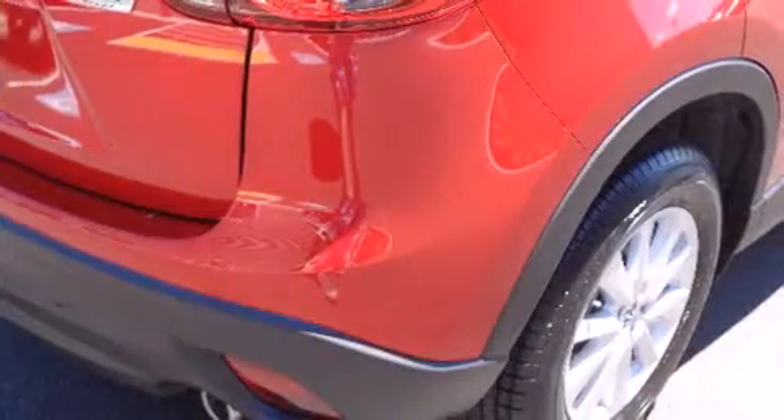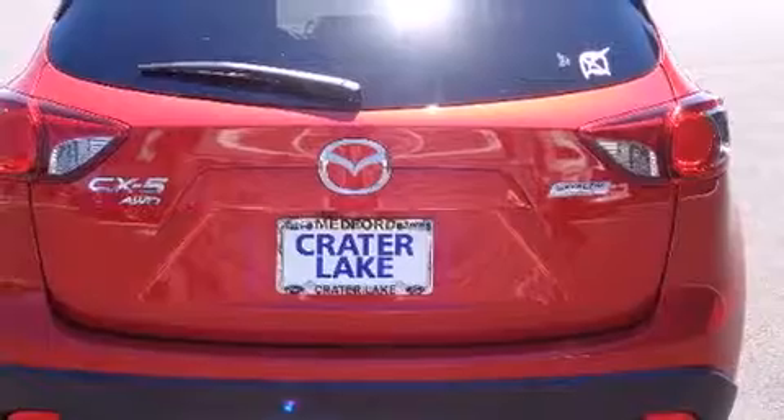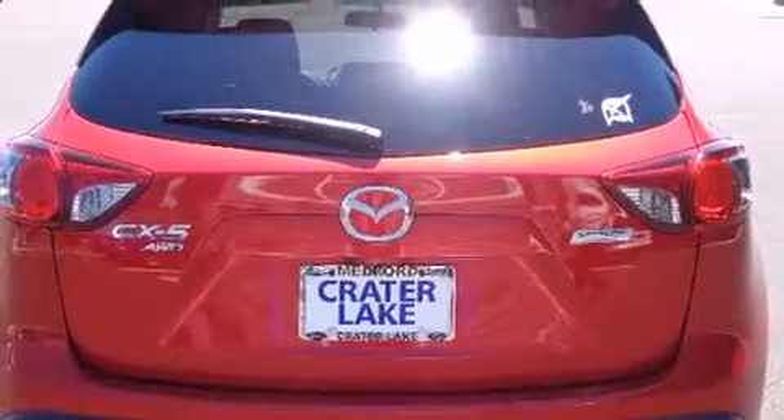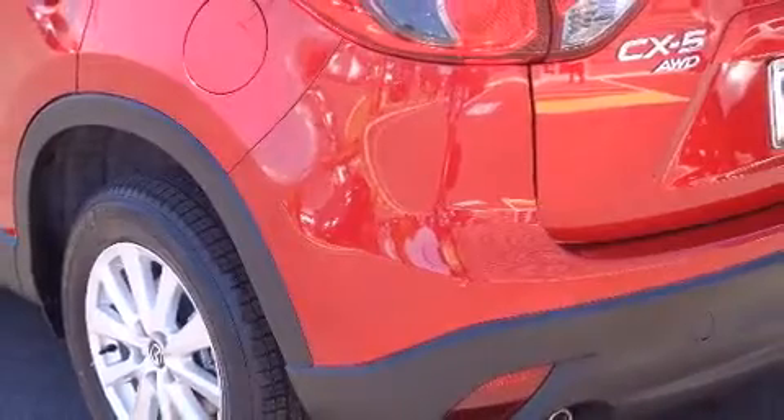Mazda ensures the safety and security of its passengers with equipment such as front and side impact airbags, traction control, brake assist, ignition disabling, and four-wheel disc brakes with ABS.